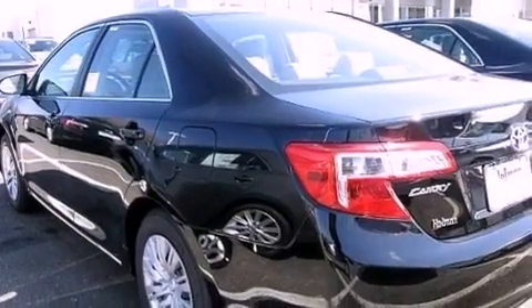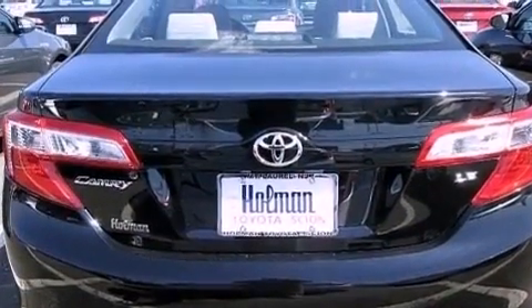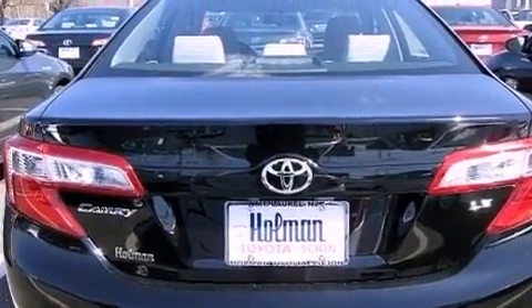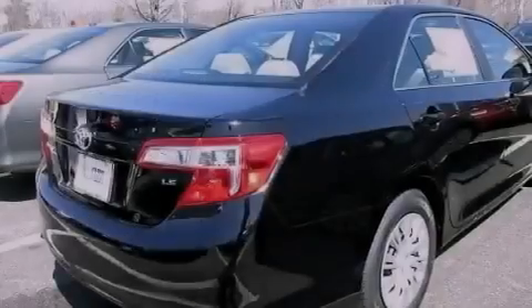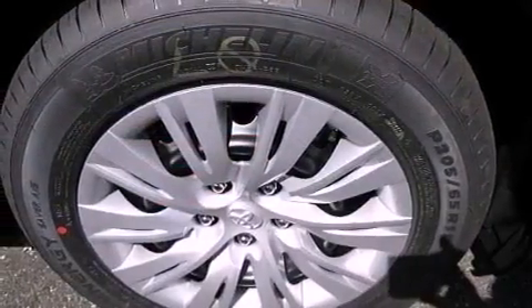Features include an iPod ready stereo system so you can take your music with you, a low tire pressure indicator, traction control and stability control systems, and a CD player.